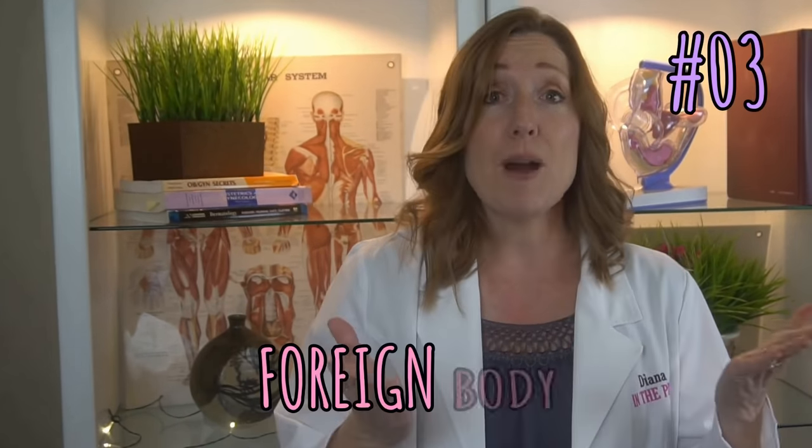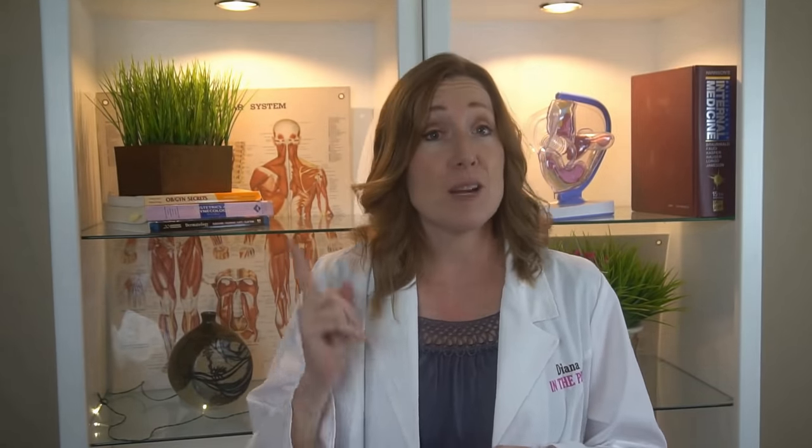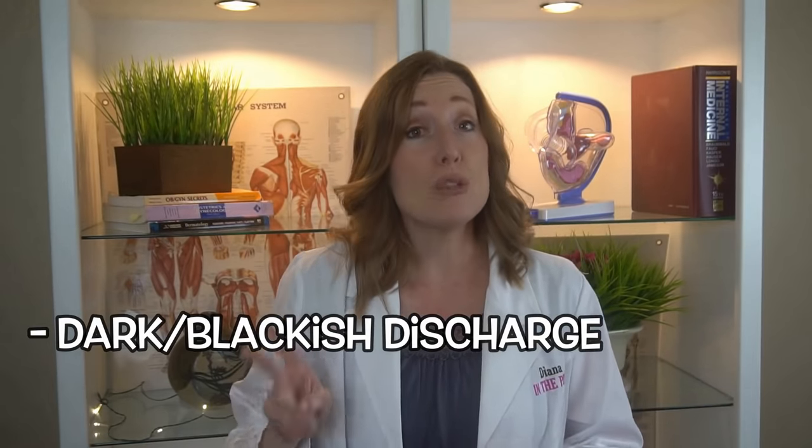Next, a foreign body inside your vagina — most often the culprit is a tampon. If a tampon accidentally gets forgotten up there and stays for a day or more, you could notice two things: number one, dark brown or blackish discharge, and number two, a really foul odor. If this happens to you, you aren't the first — I have taken out plenty of retained tampons from patients over my career. It can be easy to forget, but try not to.